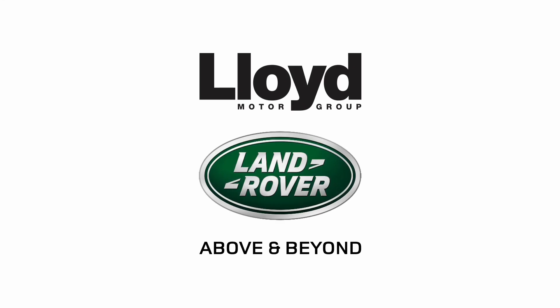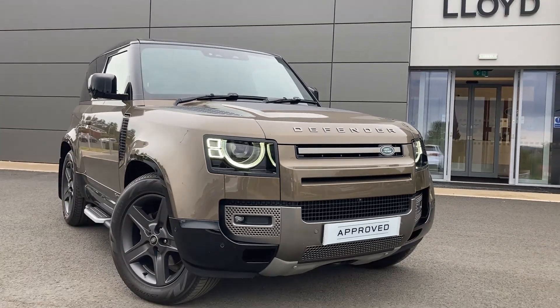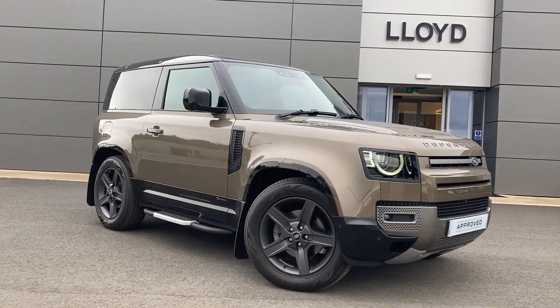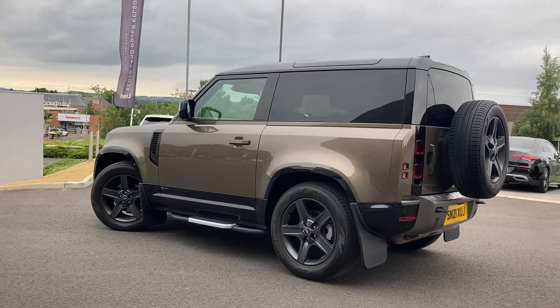Here at Lloyd Land Rover Kelso, we are pleased to present this Land Rover Defender 3.0L 250 X-Dynamic SE90, finished in Gondwana Stone metallic exterior paint with 20-inch 5-spoke dark grey alloy wheels.